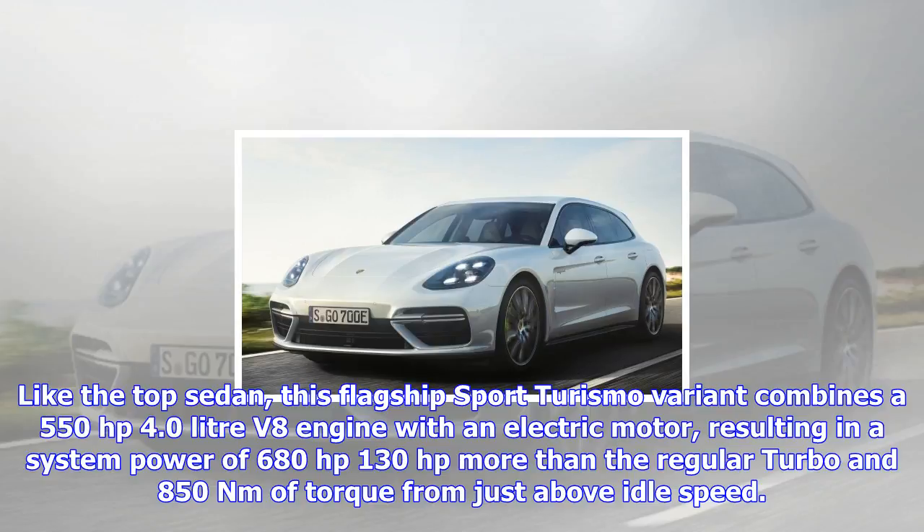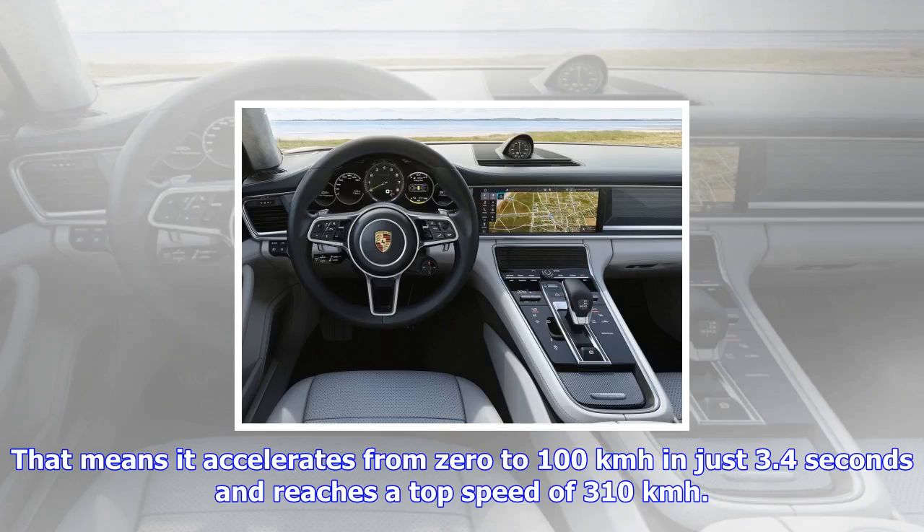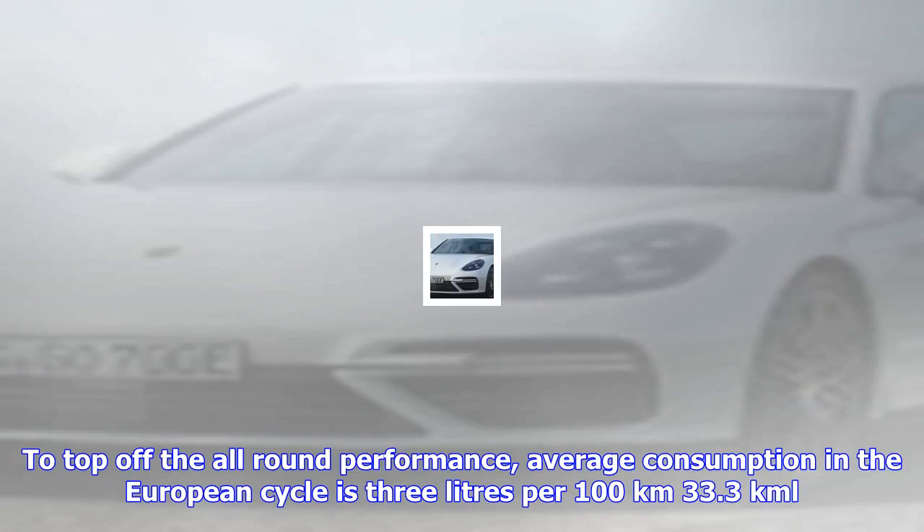To top off the all-round performance, average consumption in the European cycle is 3 liters per 100 km (33.3 km/l). It achieves that by having a pure EV range of up to 49 km, which means trips to the shops may produce no emissions whatsoever. Top speed in EV mode is 140 km/h.